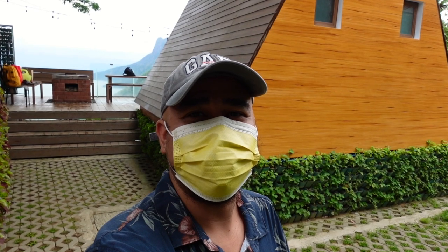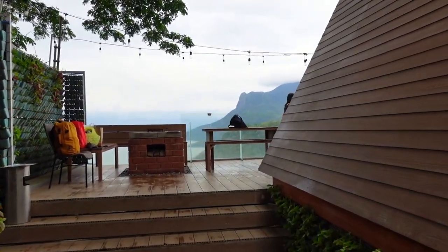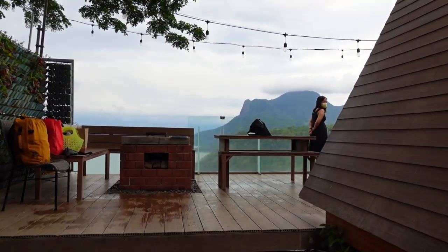Okay guys, so nandito na tayo ngayon sa Nonis Resort dito sa Talisay Cabin. So ito ang ating Talisay Cabin here in Nonis Resort dito sa Itagtag, Batangas.